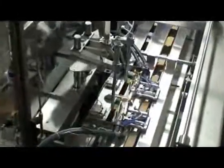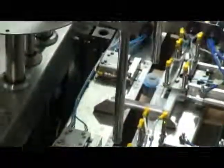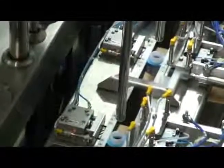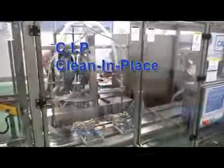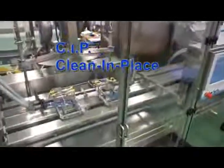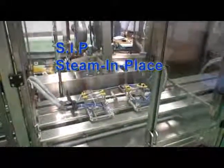Containers are filled using positive shut-off nozzles and advanced Coriolis fluid metering systems that have no moving parts and simple straight-through fluid pathways for easy CIP clean-in-place and SIP steam-in-place.